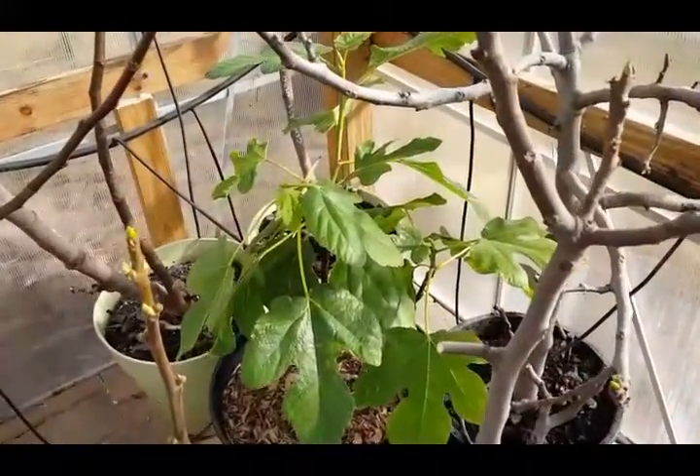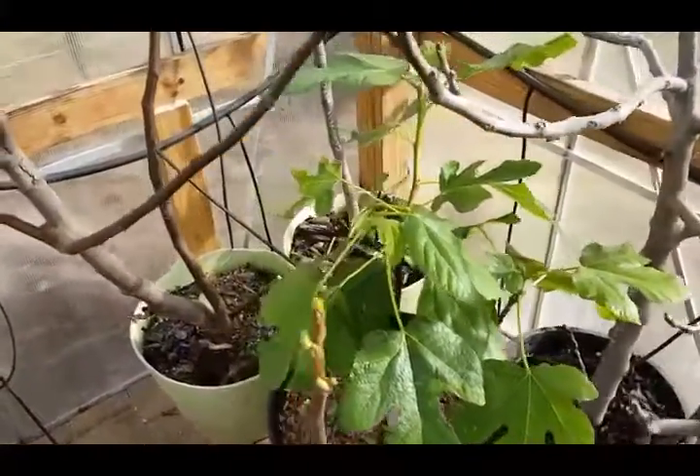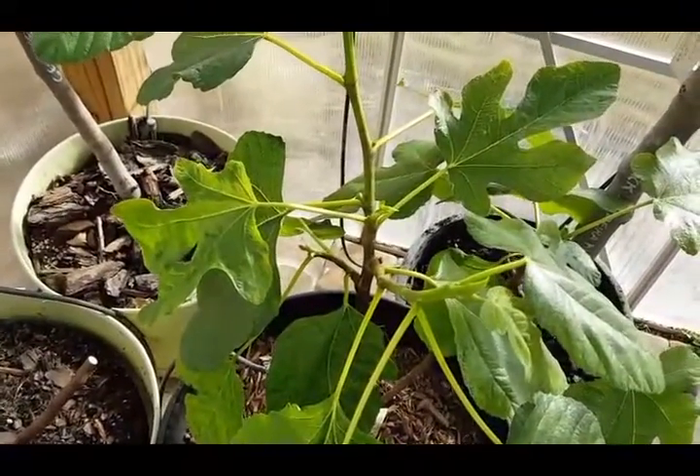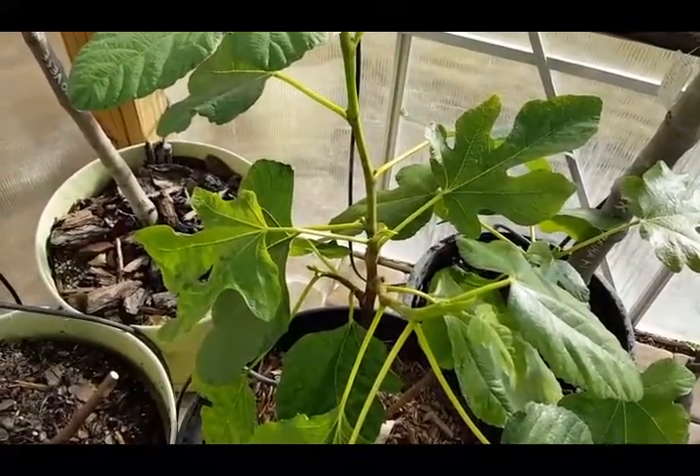You can see my Martinenka Ramada is growing like a storm here. It even has a couple of small figs on it, if you can see them there. So it is really liking the greenhouse being heated — it's coming alive.